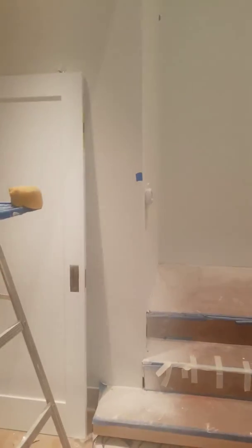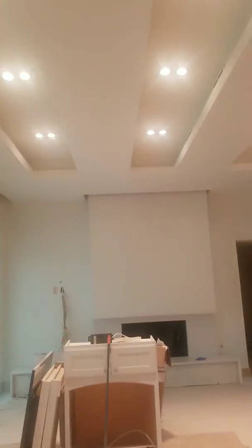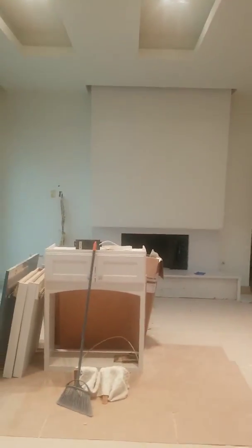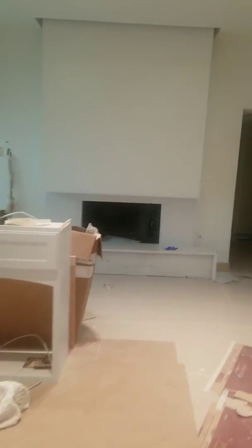We still have a ways to go but I wanted to do this video to give everybody an update on where we're at. I was hoping to get finished and do a big final grand finale, but we'll try and do that next. Here we are from the rescue house.